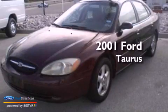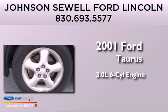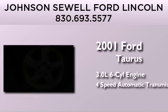This is a 2001 Ford Taurus. It has a 3.0-liter six-cylinder engine and a four-speed automatic transmission.